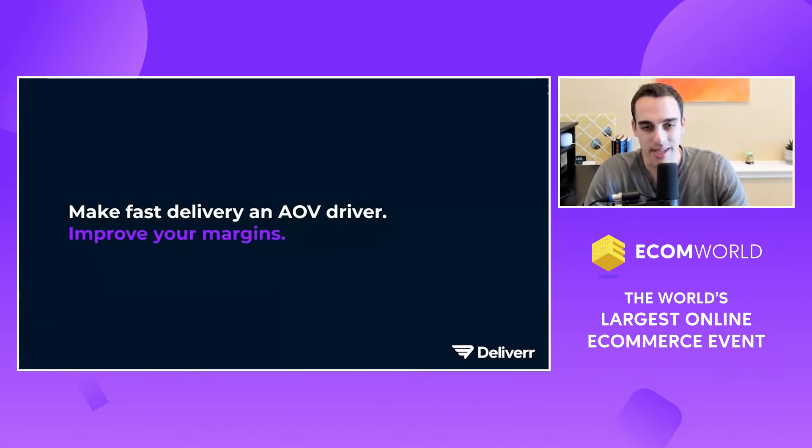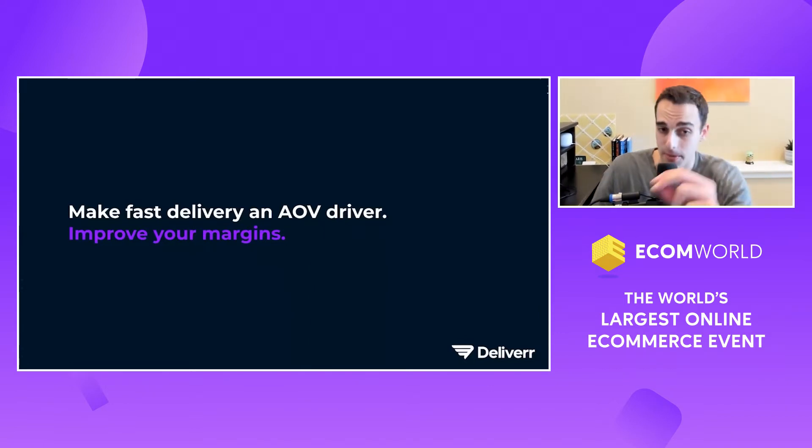And so this is how we can talk about fast delivery improving your average order value — AOV, average order value. How it can improve your average order value, and not only preserve your margins, but actually improve your margins — which is what we've noticed in a lot of ways.